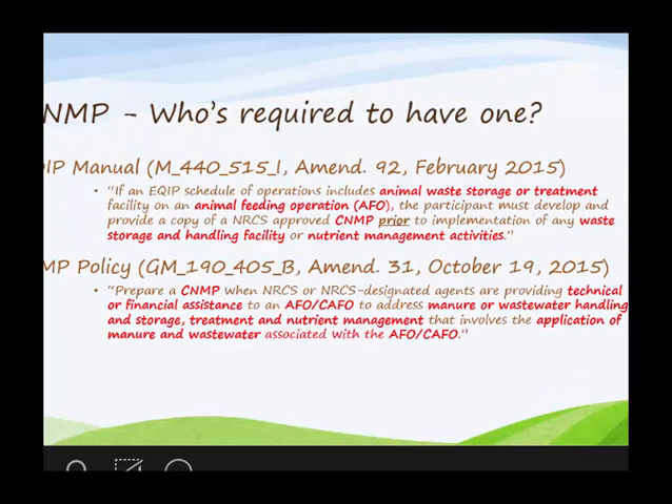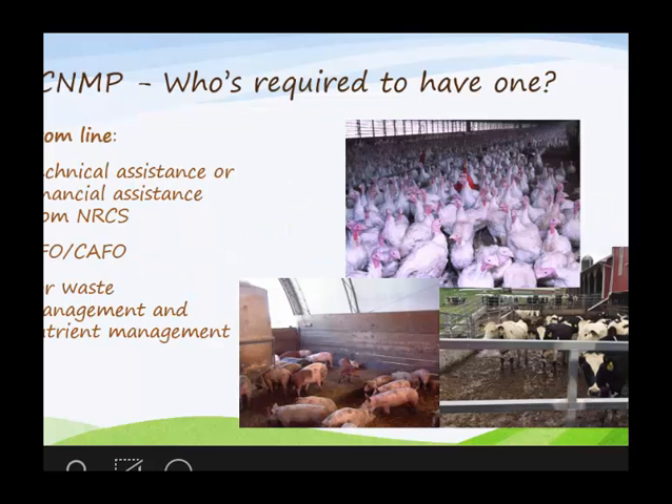So who's required to have one? These are two excerpts from our policy. I've highlighted the key points — it's for animal waste storage, treatment, and handling; it's for animal feeding operations. This is from our EQIP manual and CNMP policy. Bottom line: it's for anyone receiving technical or financial assistance from NRCS for an animal feeding operation or concentrated animal feeding operation, and for waste management and nutrient management. If it ticks those three things, they're going to need a CNMP.